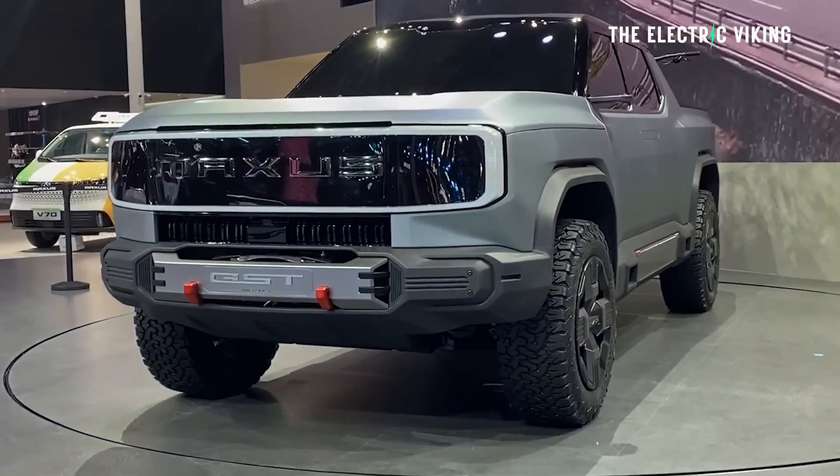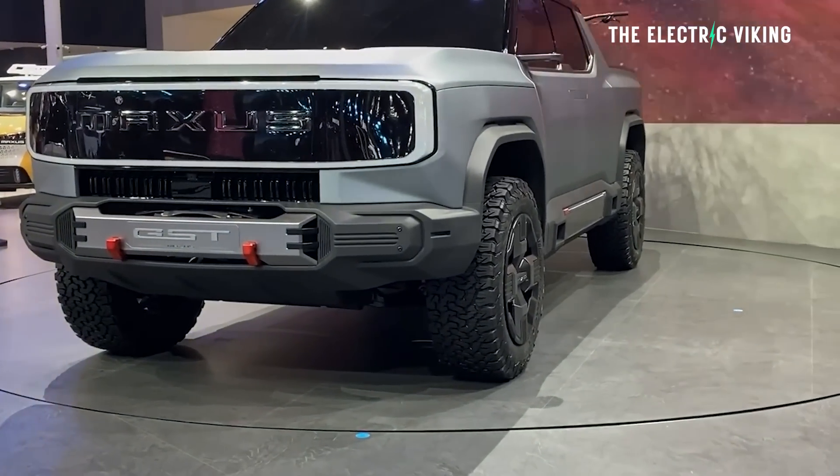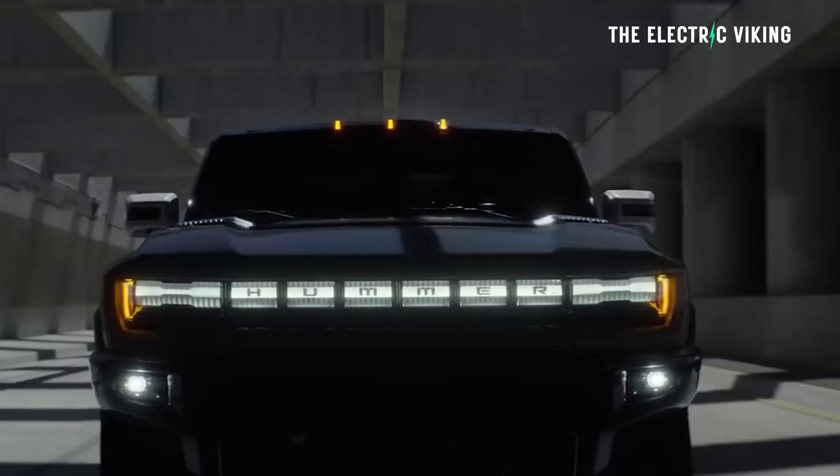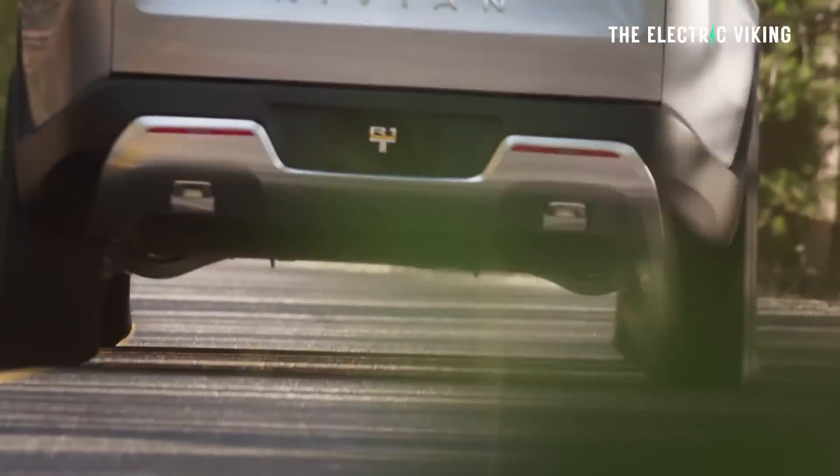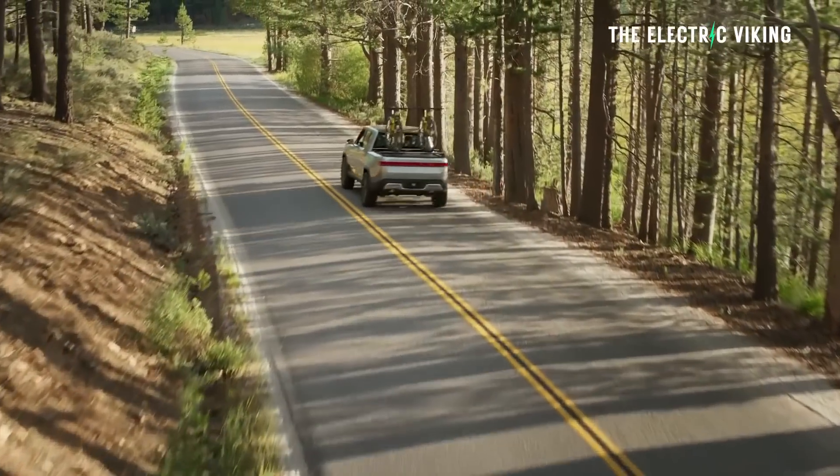Amazingly, this vehicle is going to be clearly much smaller and lighter than a Hummer electric pickup, but it's got the same power and it matches the Rivian R1T for torque.